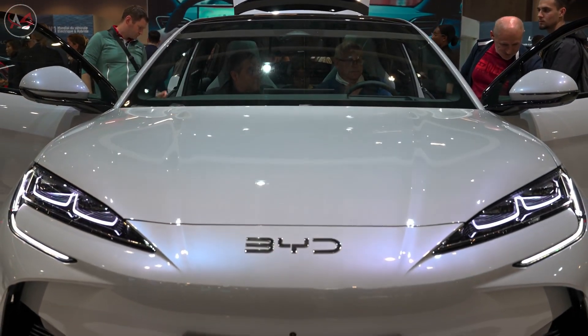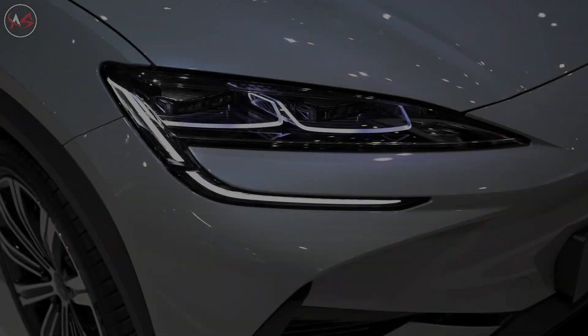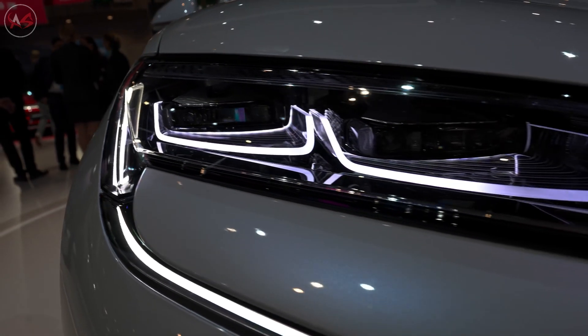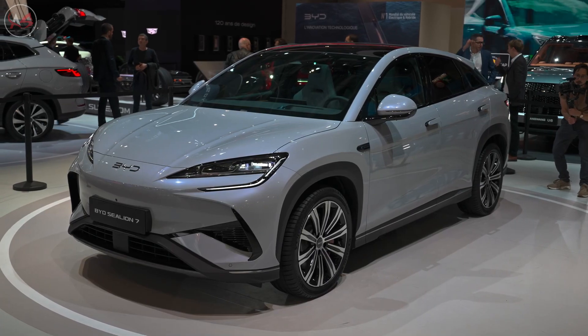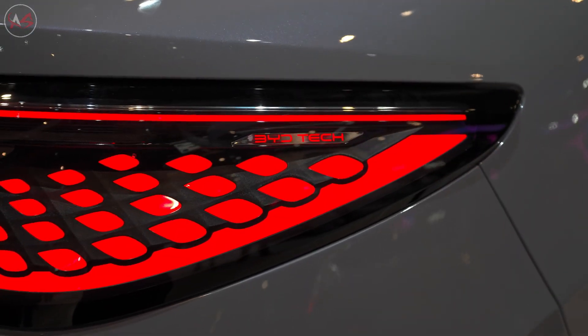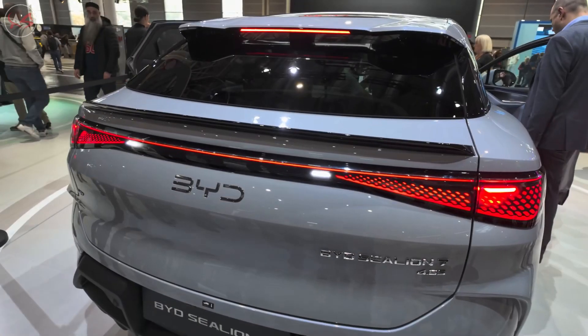A new milestone in the electric vehicle revolution: the 2024 BYD Sealion 7. But is this SUV really powerful enough to solve charging problems? Let's discover the great features of this innovative electric vehicle. Today I will introduce you to one of the most exciting models of the electric vehicle world, the 2024 BYD Sealion 7.